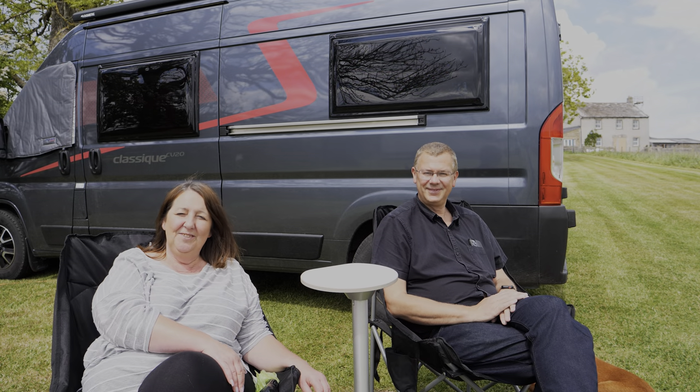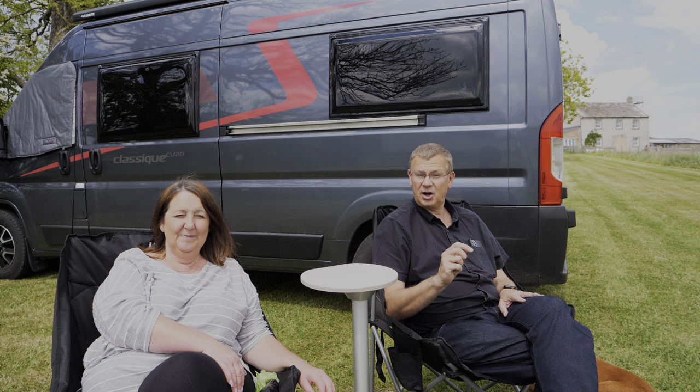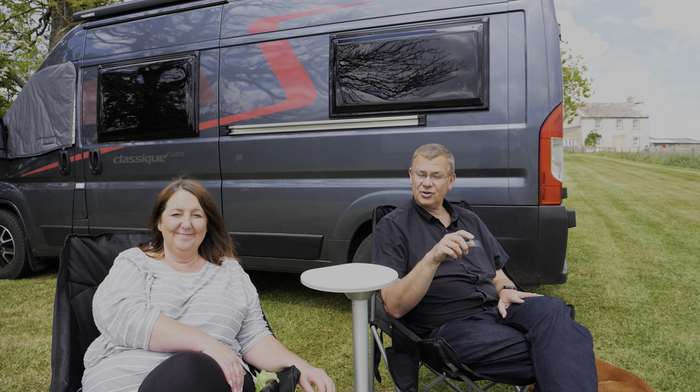Hi, I'm David and I'm Rachel. Welcome to Leisure Bit, and today we're coming to you from Park Top Caravan, Camping and Crafts, which is a certified site just outside of Richmond in North Yorkshire. So let's go and take a look around.